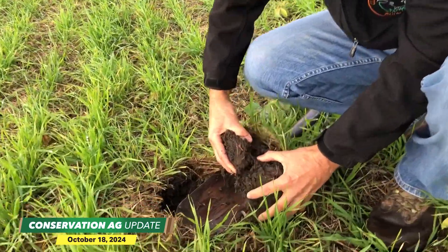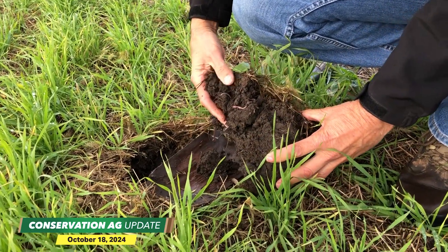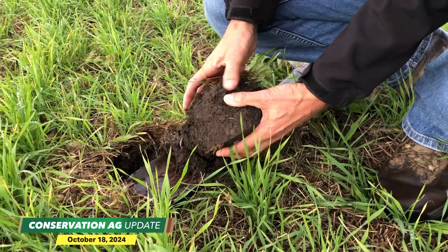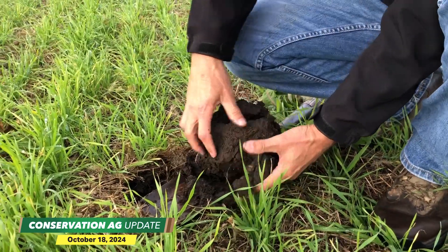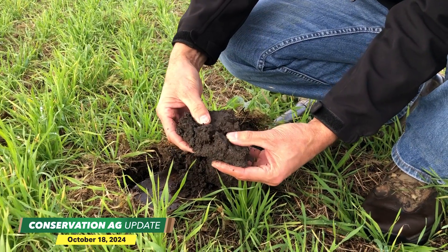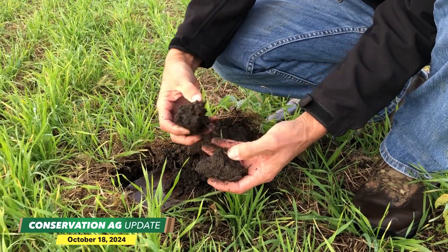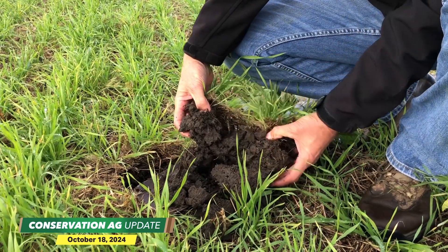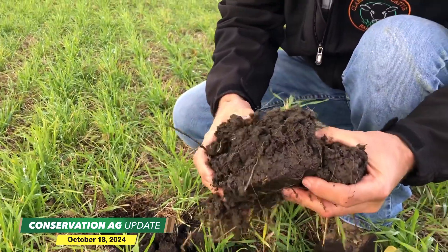Earthworm — right there. It's just amazing what kind of soil health — there's two of them — and this is almost November now, and we still have this kind of activity. Here's what I'm talking about on aggregate stability. Look at how this soil is — there are the holes of the earthworms. It just breaks apart in your hands. It's like black cottage cheese. This is exactly what we want. There's another worm, five more worms. This is what it's all about right here.